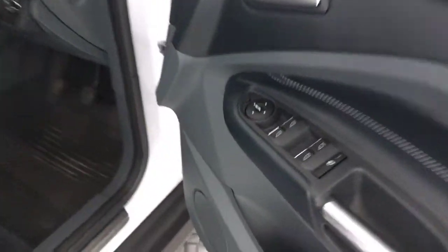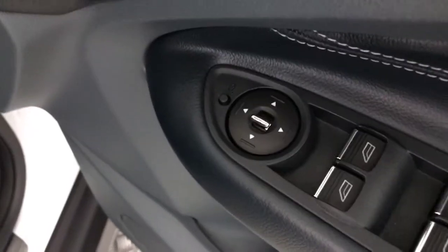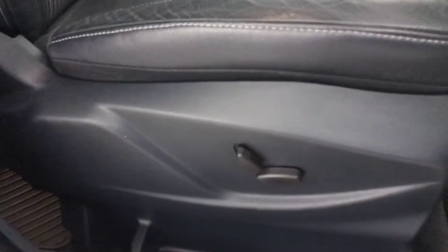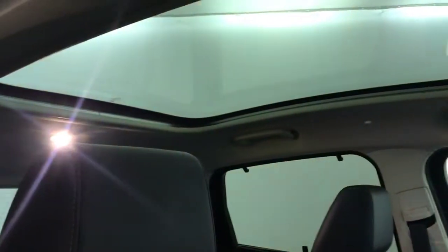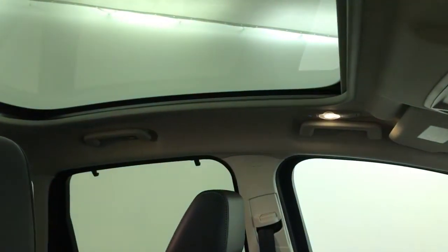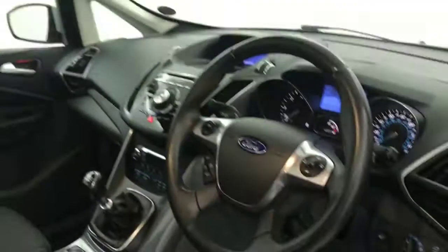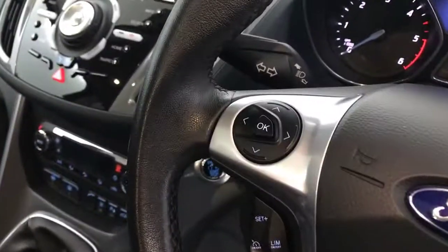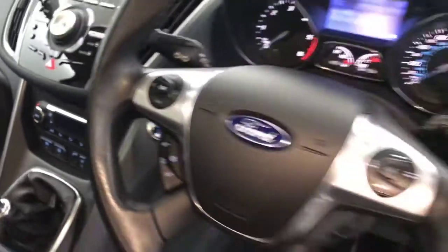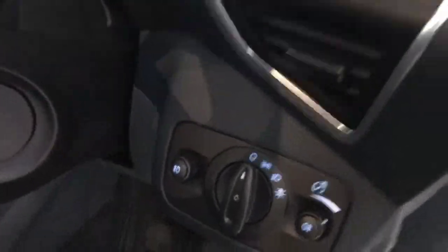Up front, again, you've got your electric windows and electrically adjustable mirrors. You've got the fitted mats and an electrically adjustable driver's seat. Front seats are in fantastic condition. Look up here — we've got a nice big panoramic roof, and that does have an electric blind that pulls across. Multifunctional steering wheel with voice control and all your menu buttons. We've got cruise control, speed limiter, and automatic headlights.